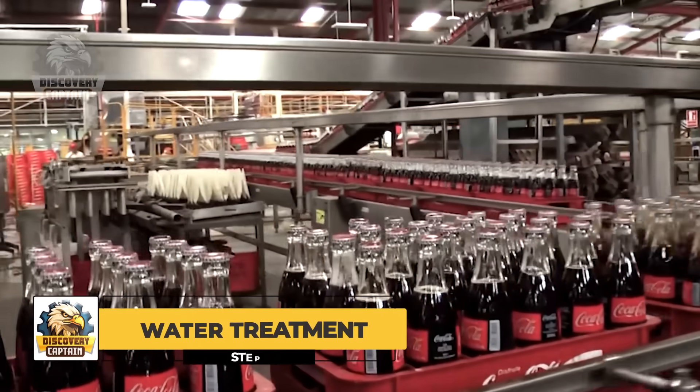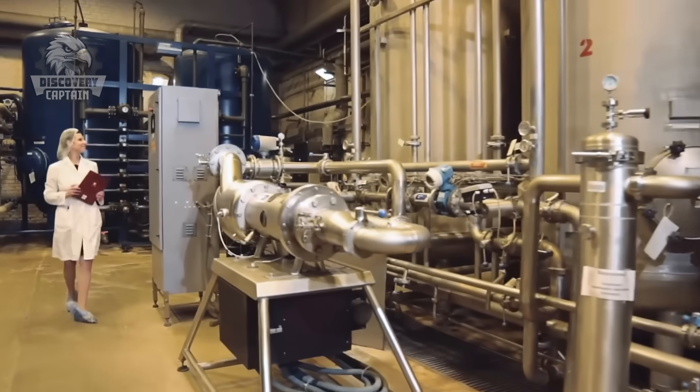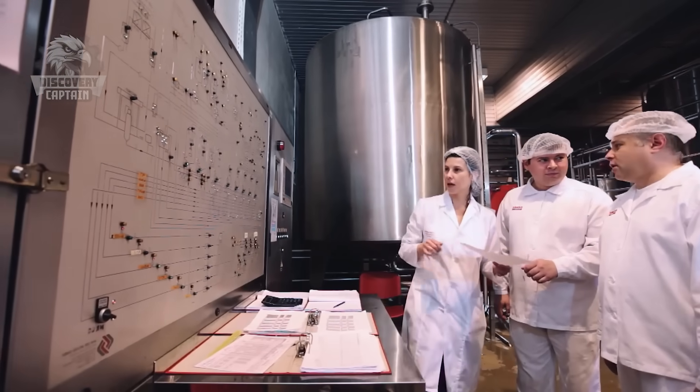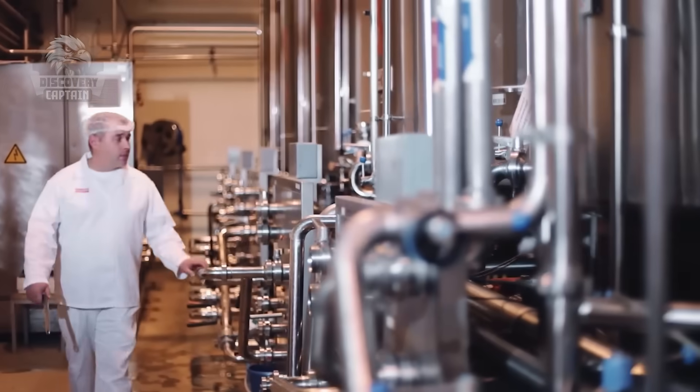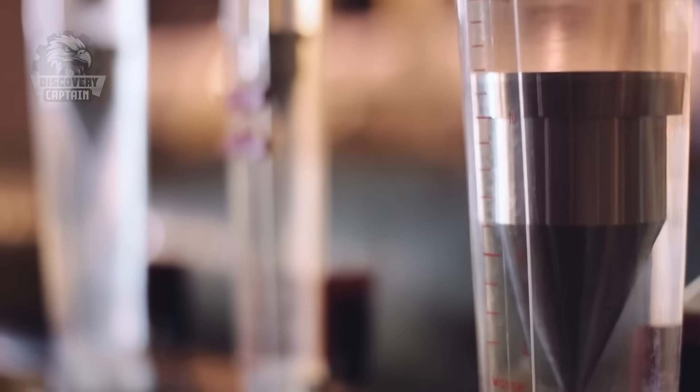First, water is the main ingredient in Coca-Cola and is thoroughly processed to ensure no impurities affect the taste of the product. This is the water treatment system, and it's huge! I feel tiny standing next to it!